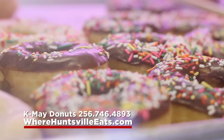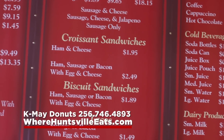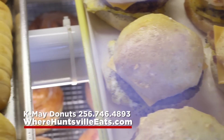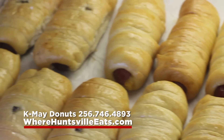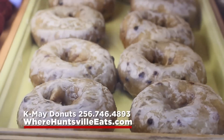K-May Donut House has many other delicious breakfast sandwiches like Sausage or Bacon, Egg and Cheese Croissants, Sausage or Bacon, Egg and Cheese Biscuits. Try the Kaloshes — it's a beef and cheddar sausage wrapped in dough and baked, regular and jalapeño, and they're both really delicious.